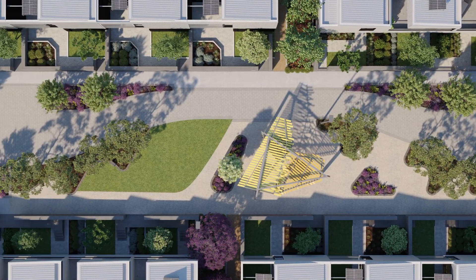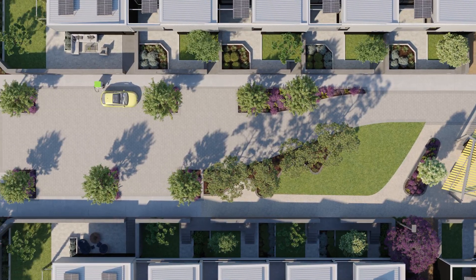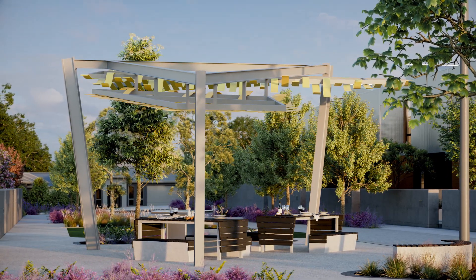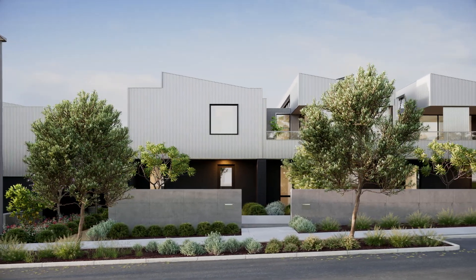The project consists of 36 architecturally designed townhomes and two future apartment buildings. The townhomes include three and four bedroom options designed with work from home configurations.